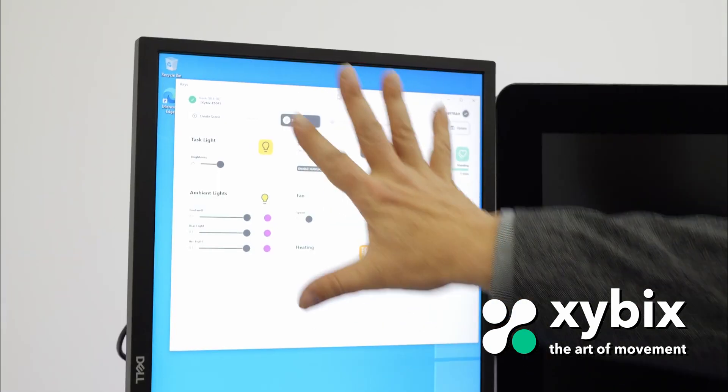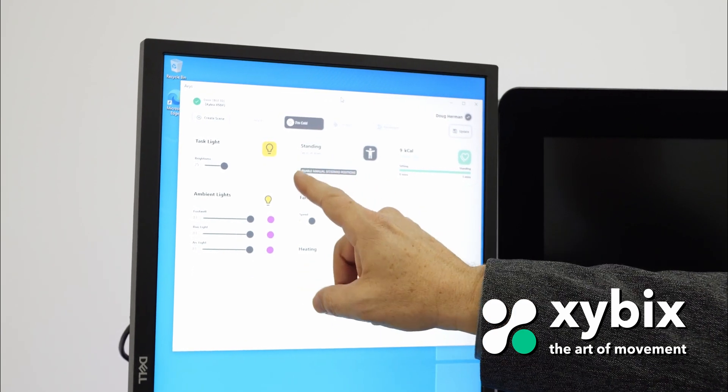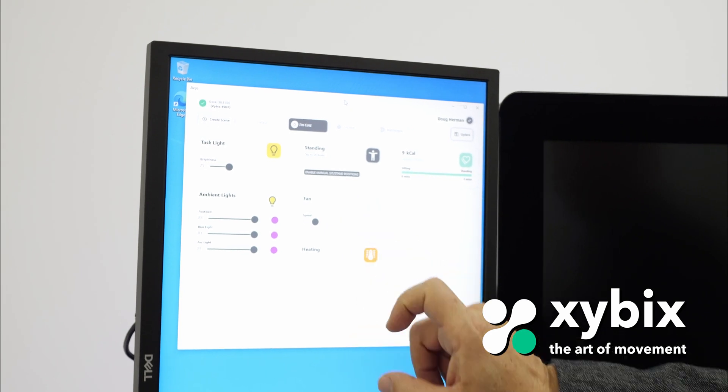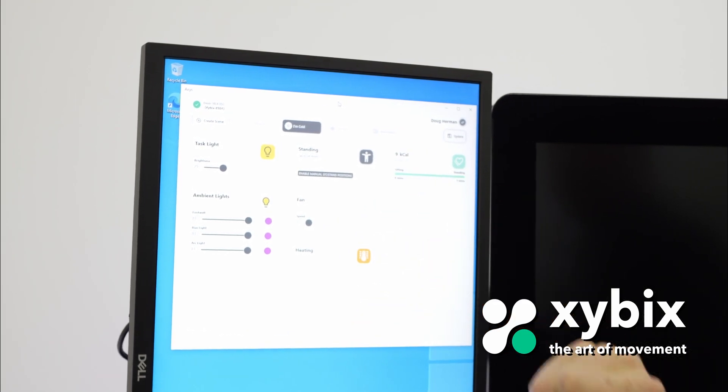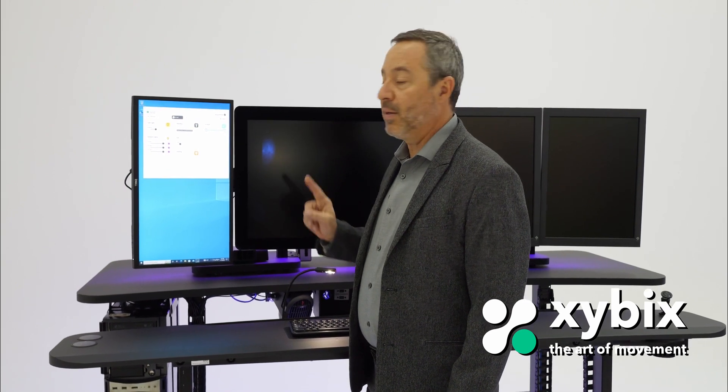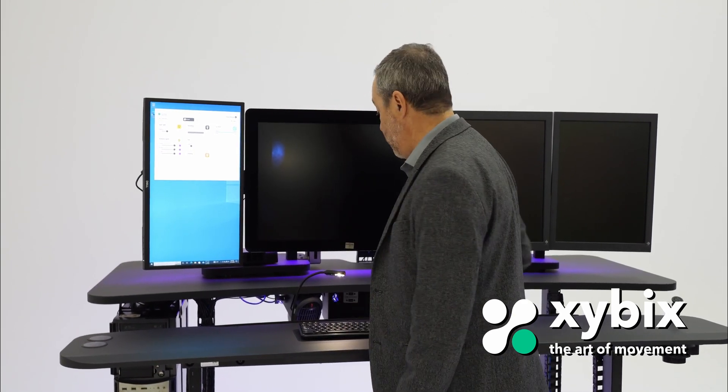Let me show how it works. This comes up on your screen off to the side here and we can control our task lights. We control the color lighting you pick. We control our fan speed. We can control our heat and we can go sit to stand. The great thing about this is you can change all this with one click of the button. Set your scenes where you want to go and you can change it.